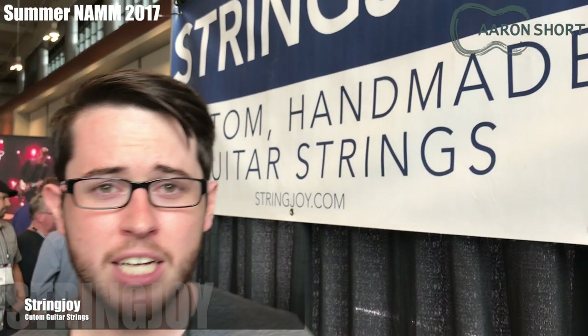We're Stringjoy, based in Nashville, Tennessee, and everything is handmade in the U.S. with all-American materials — only the best stuff makes the cut. It gets inspected by three different people along the way to make sure the best product actually gets out the door. We have a wide range of gauge options, from 7s on the high end down to 9s on the low end, and we give players the ability to build custom string sets, where they can pick and choose the gauge for each individual string to match their playing style and needs.